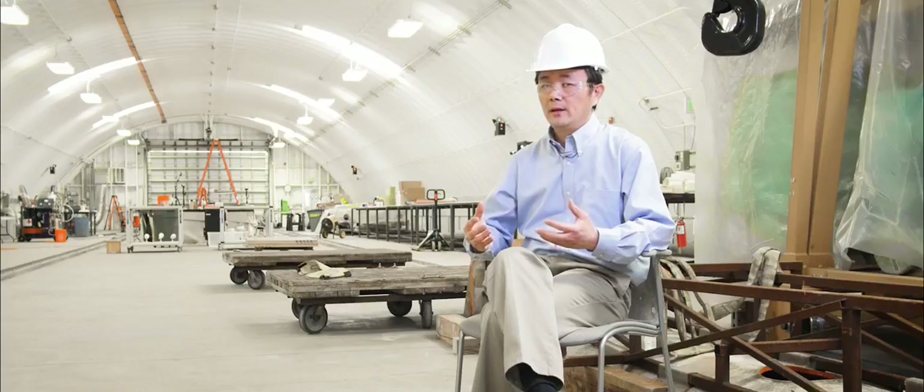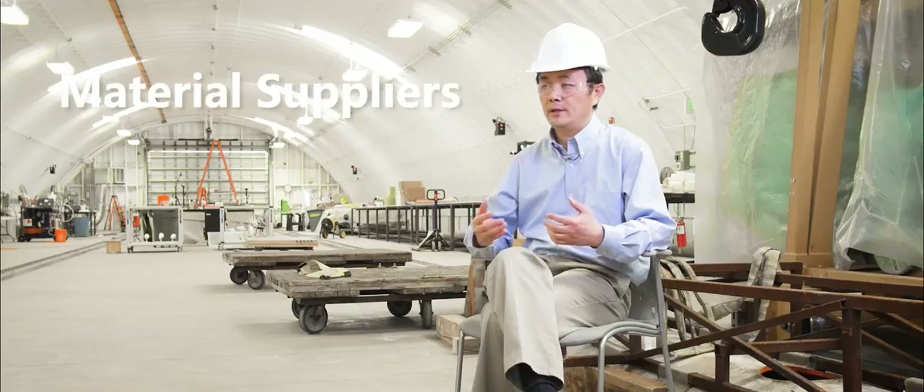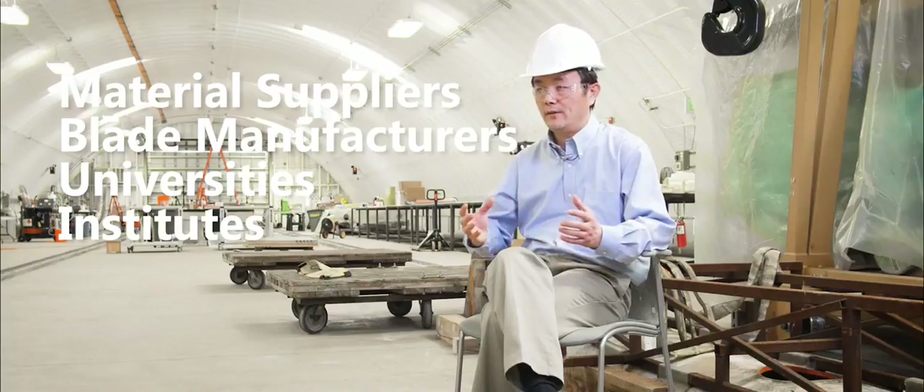We have everybody coming from almost the entire ecosystem of blade manufacturers — material suppliers, blade manufacturers, universities, and institutes — all these partners together.